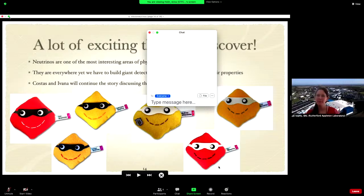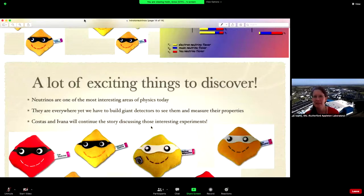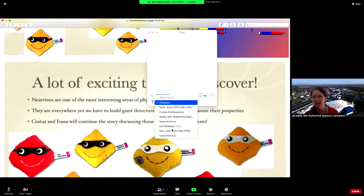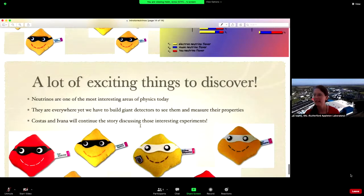Thank you so much, Anna — that was absolutely fascinating to hear how we discovered these tiny, mysterious particles, and how only a few events constituted a discovery. If anybody has any questions, please feel free to pop them in the chat. While we wait for questions, I do have one question for you, Anna.